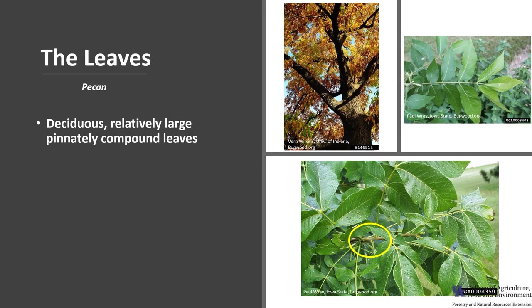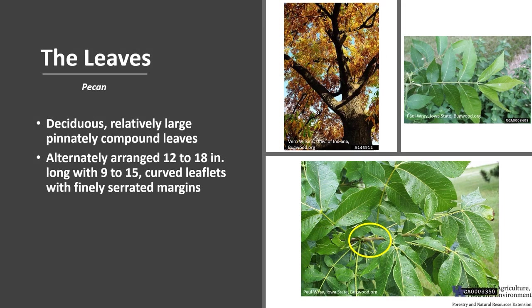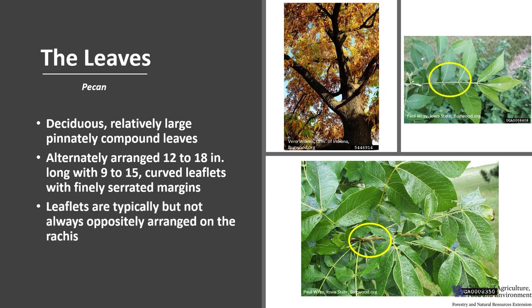Pecan is a deciduous tree with relatively large, pinnately compound leaves. They are described as pinnate because a row of leaflets forms on either side of the leaf stem called a rachis, similar to a feather. The leaves are alternately arranged on the stem, about 12 to 18 inches long, with 9 to 15 curved leaflets that have finely serrated margins. The leaflets are typically, but not always, oppositely arranged on the rachis. Fall leaf color is a golden coppery yellow.